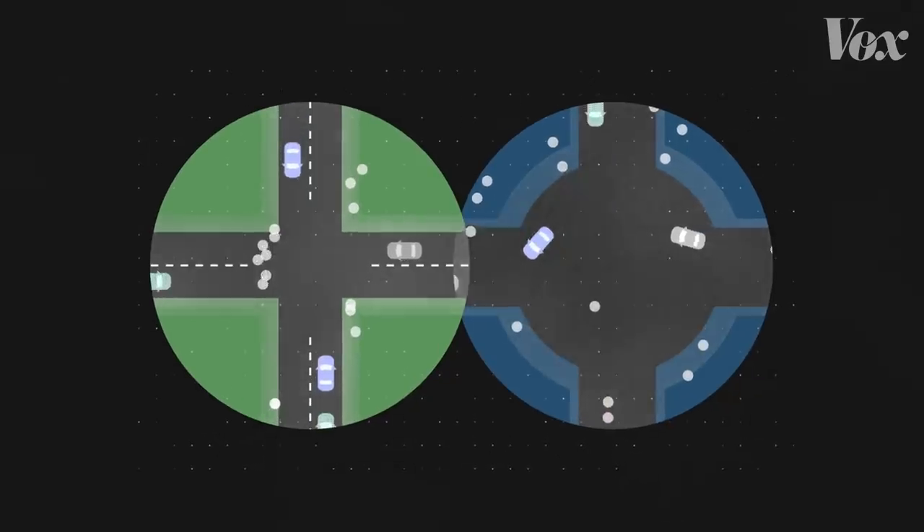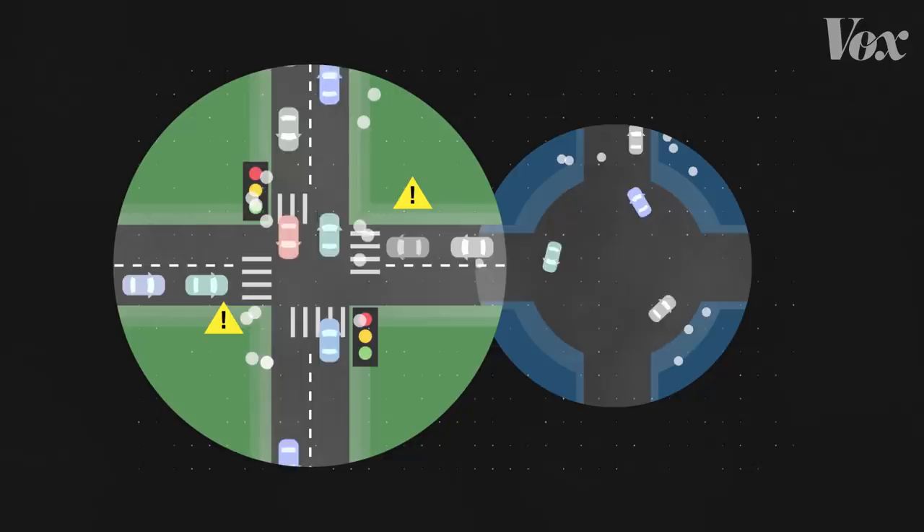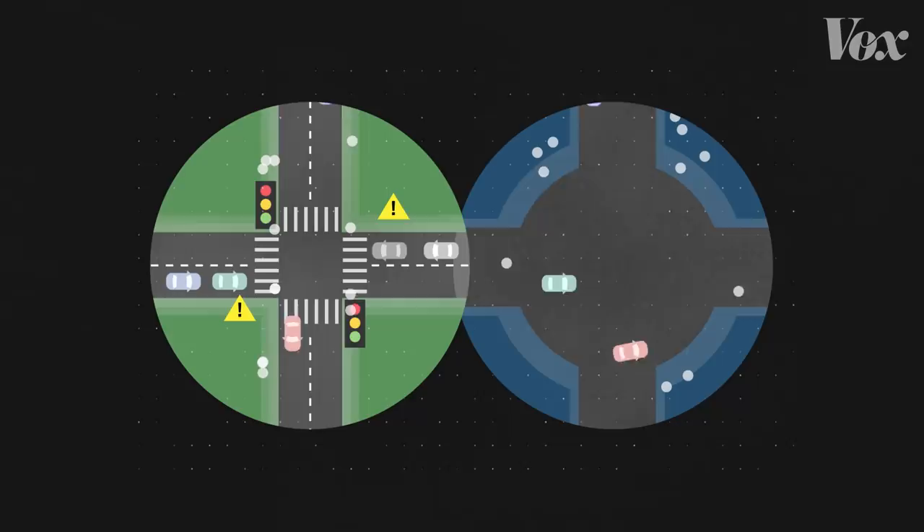If I showed you two big intersections — one with a bunch of signs, traffic lights, and boundaries, and one with no markings or apparent rules at all — which one would look safer to you?